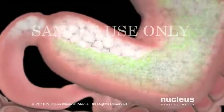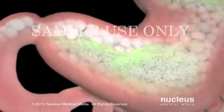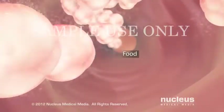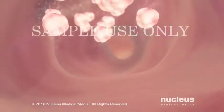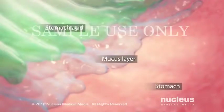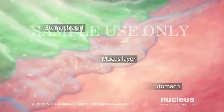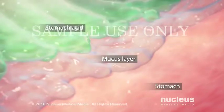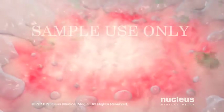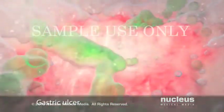When you eat, your stomach produces highly acidic digestive juices, also known as stomach acid, to help break down food. Then the food passes into your duodenum for further digestion and subsequent absorption into the bloodstream. To protect your organs from the corrosive effects of stomach acid, a layer of mucus coats the lining of your stomach and duodenum. When the protective mucus layer breaks down, stomach acid can seep into the lining of your stomach or duodenum and cause an ulcer.